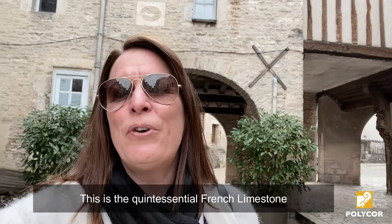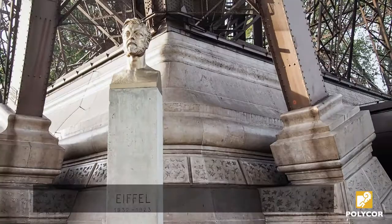This is the quintessential French limestone. I mean, this is the stone holding the base of the Eiffel Tower. It's hard to get more iconic than that.